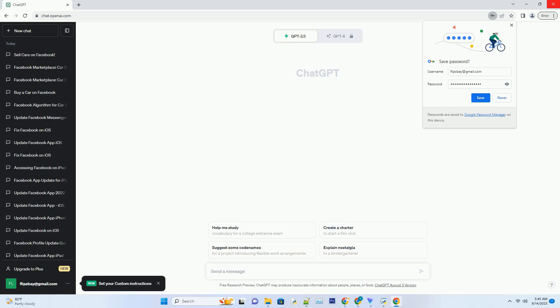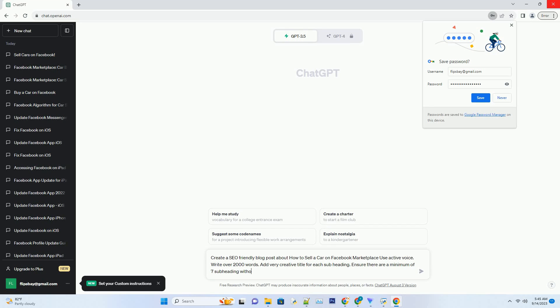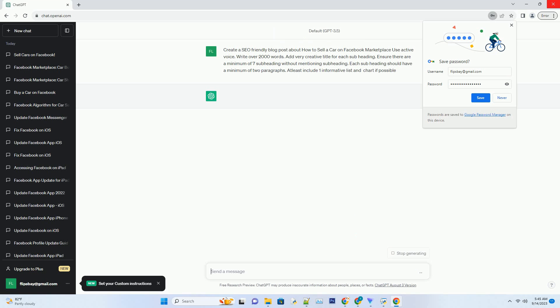You can download this unique blog post text file from the description below and use it on your site. Title: Unlocking Success — Selling Your Car on Facebook Marketplace.